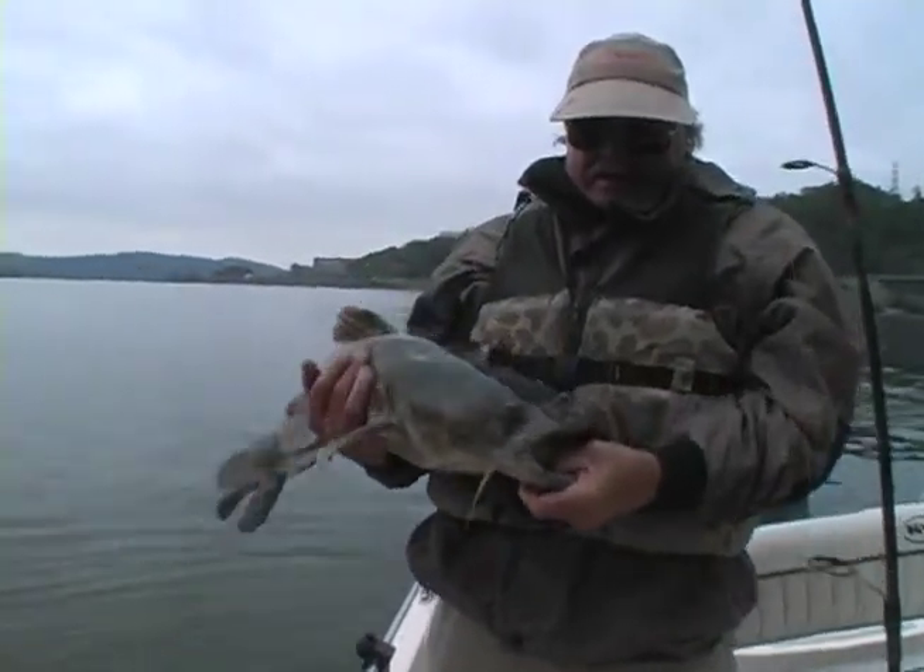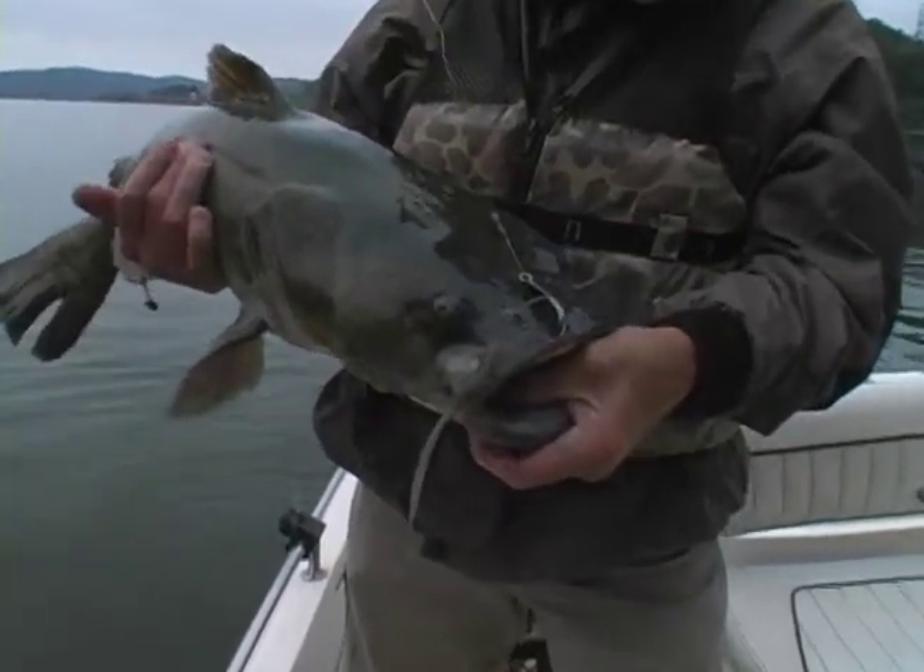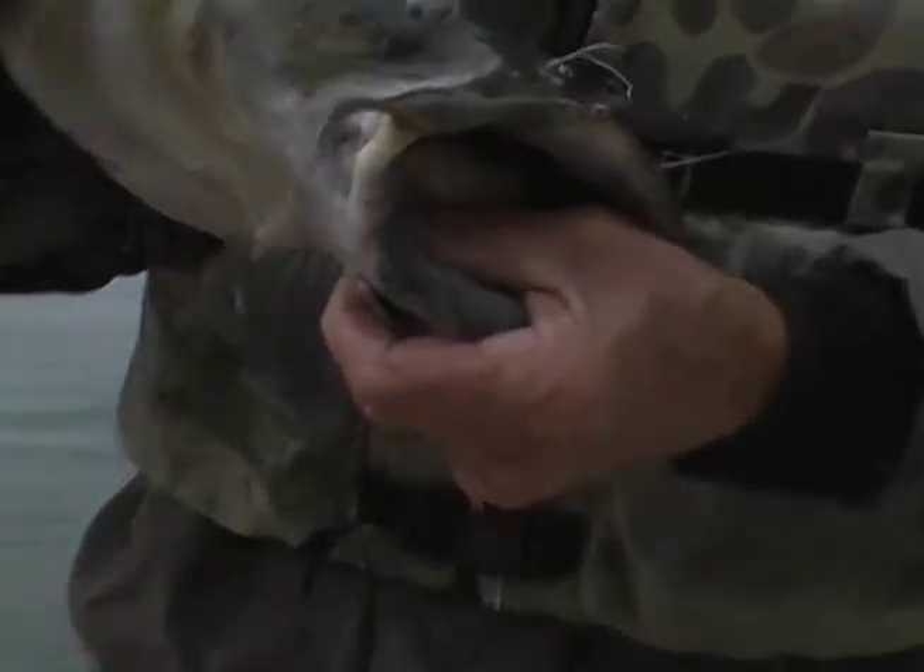A lot of the fish will be like this old Flathead here I'm pulling in. He hit a boat's leaf flutter spoon, made a mistake, caught in his jaw. We'll be right back.